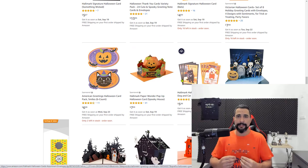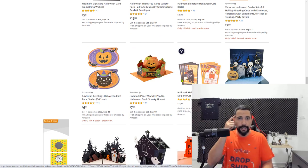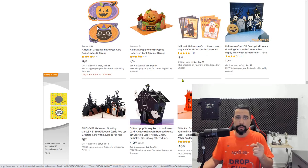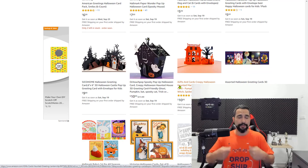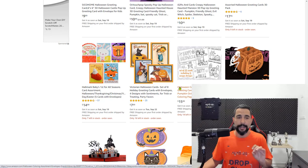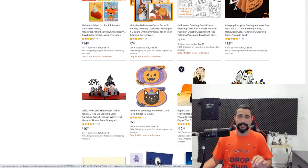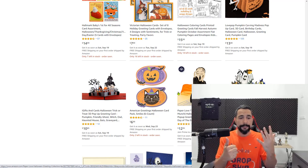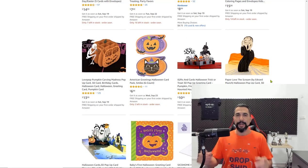Those are the seven product niches — not single products. You'll need to go inside these niches and find all the micro-niches that can really sell well. Those are my seven recommendations: Halloween costumes, Halloween makeup, Halloween decorations, Halloween candy, Halloween baskets, Halloween party supplies, and Halloween greeting cards.